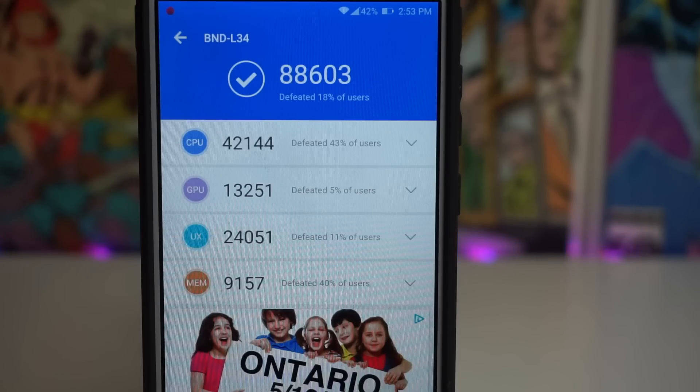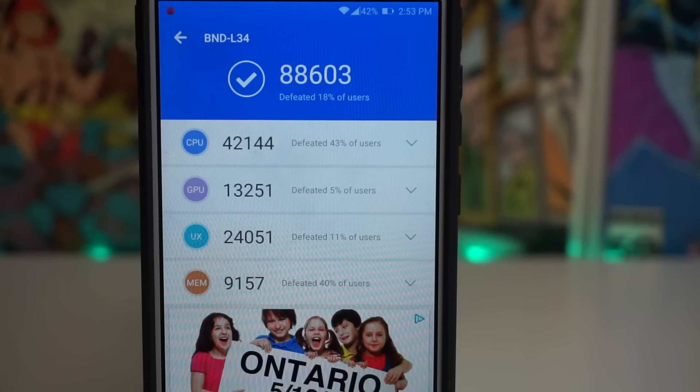For our CPU, we received a score of 42,144, defeating 43% of users — on a budget phone, guys. For the GPU, we got a score of 13,251, defeating 5% of users. For our UX score, we got 24,051, defeating 11% of users. And for our MEM score, we received 9,157, defeating 40% of users.